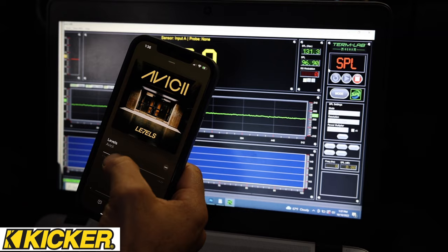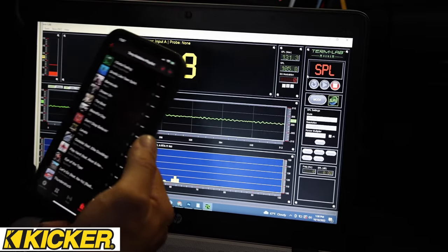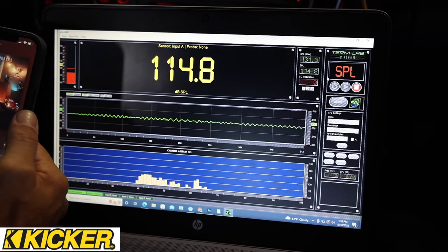On the Kicker 12-inch Comp R, we got 131.3 on the SPL meter — that's using its own box that comes from Kicker. Listening to music, this woofer has nice punchy bass and some low end too. The roll off is a little sharper. If you like really good punchy bass, then this is a good one to go with. It does play deeper bass, but doesn't roll off quite as nicely as some of the other woofers. All together, a pretty good subwoofer.